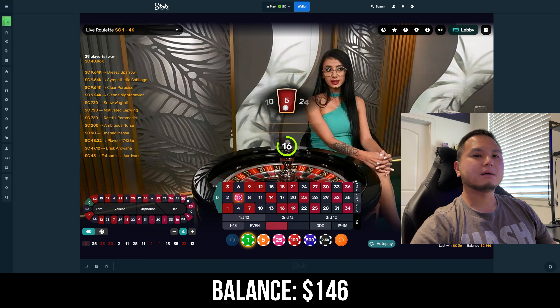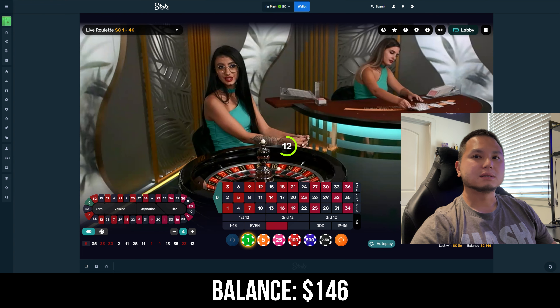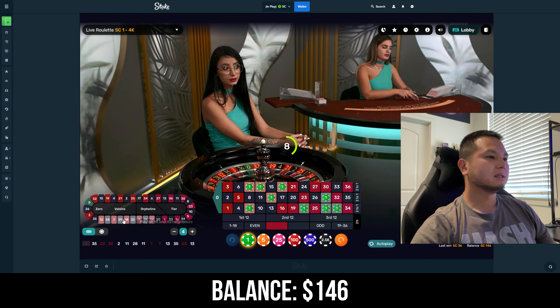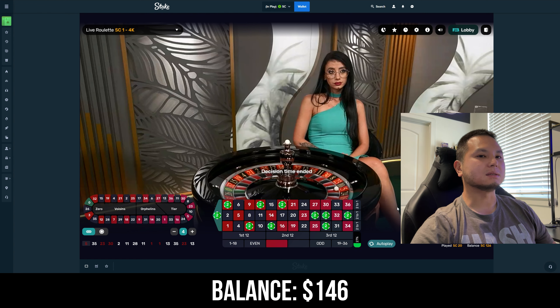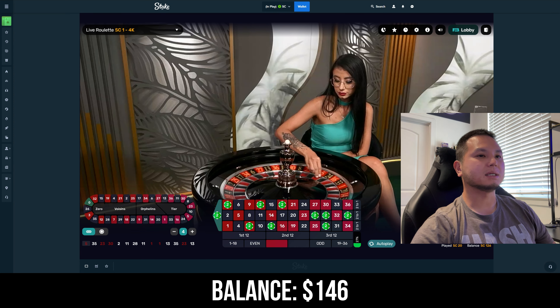We're currently down four dollars — at $146. Step three is two dollars each on 10 numbers. Let's go on this side now, times two, and let's add 13. So we've got $20 total on the board, two dollars each on 10 numbers.